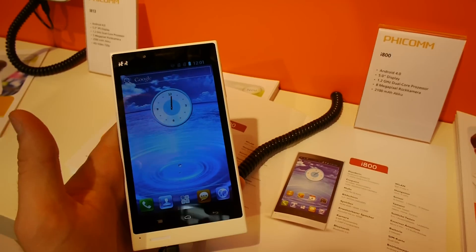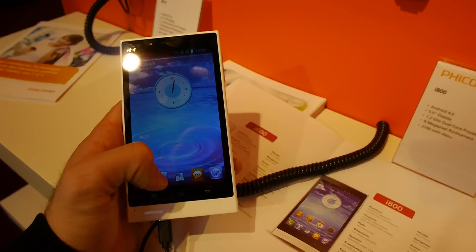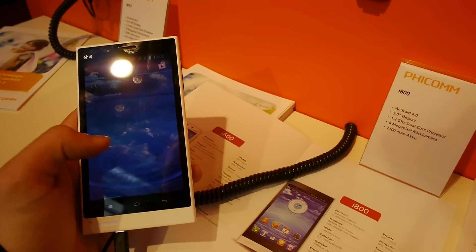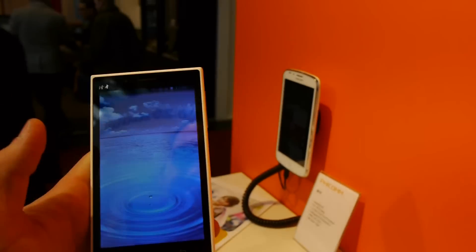We have an 8 megapixel camera in the back and also a 0.3 megapixel camera in the front. Otherwise, 512 MB RAM seems kind of not enough, but when you use the device you won't feel at all that it doesn't even have a gig of RAM. So let's just try out the front camera.